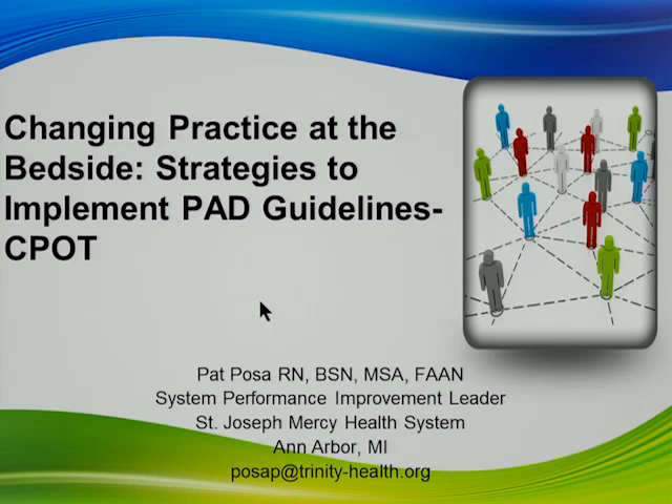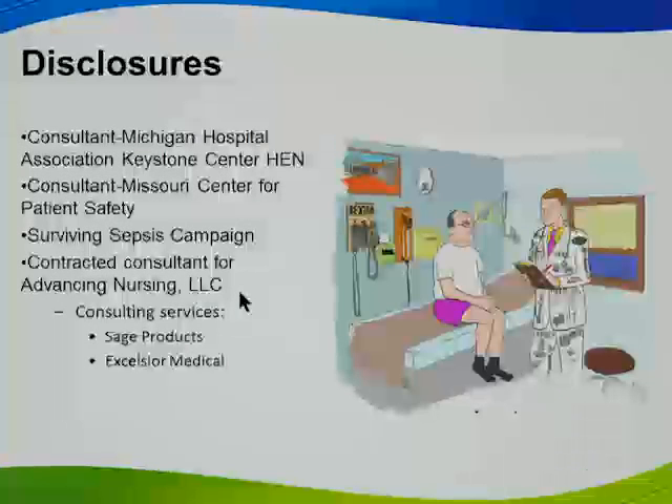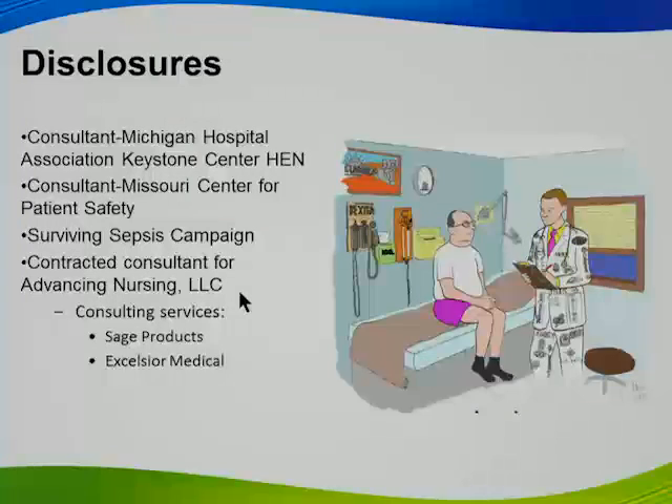I'm very excited to be here and I thank you again, Anthony, as the other presenters have. I'm going to share your story when I go back to our next meeting, and I think making it real for people and really having the understanding of the why is so important. I'm going to focus on implementing the PAD guidelines, specifically the CPOT piece, and share our strategy. These are my disclosures; none of them will impact what I'm saying today.